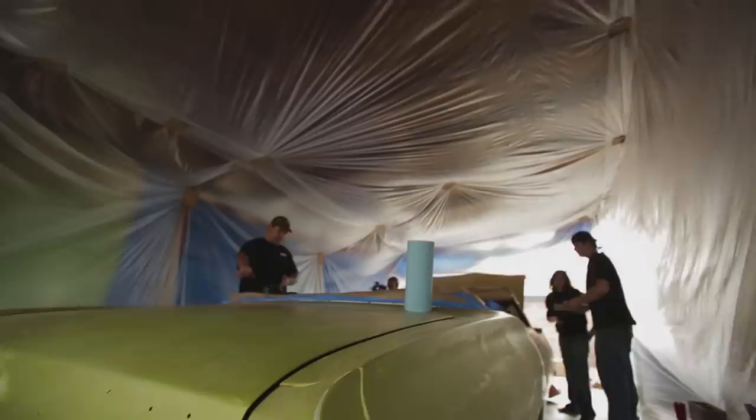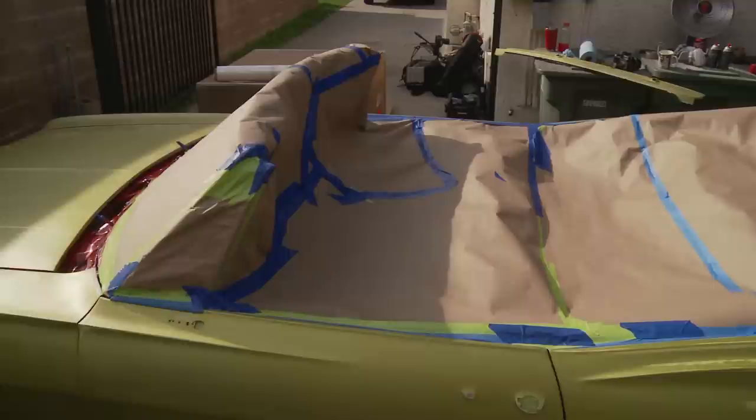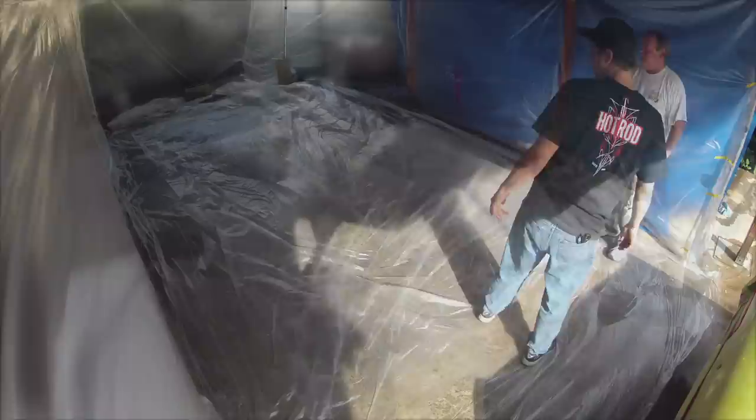Day 2 was less about the car and more about the paint booth. One of the first things we did was finish masking the car — we masked off the interior, the bumpers; all we did was pull off the basic trim and taped off the rest. Our biggest enemy in dealing with a backyard paint job is dust and dirt. Brandon was in the paint booth cleaning it out, and when the paint job was ready we laid water down to keep dust from being kicked up while painting and to keep it out of the paint.